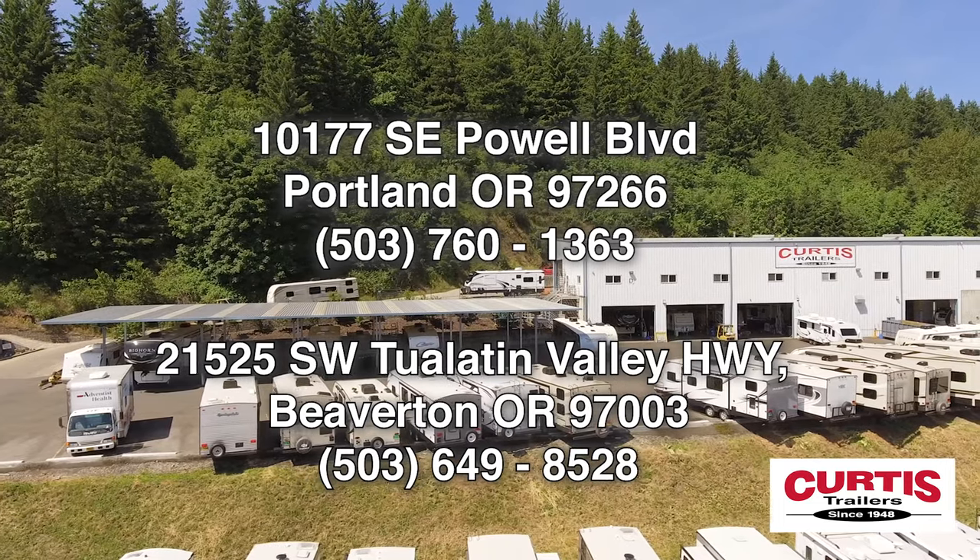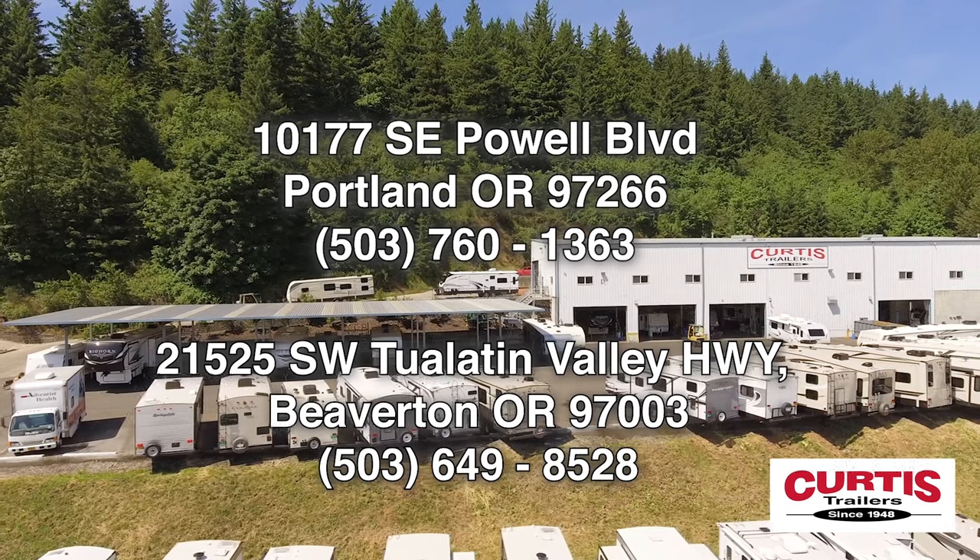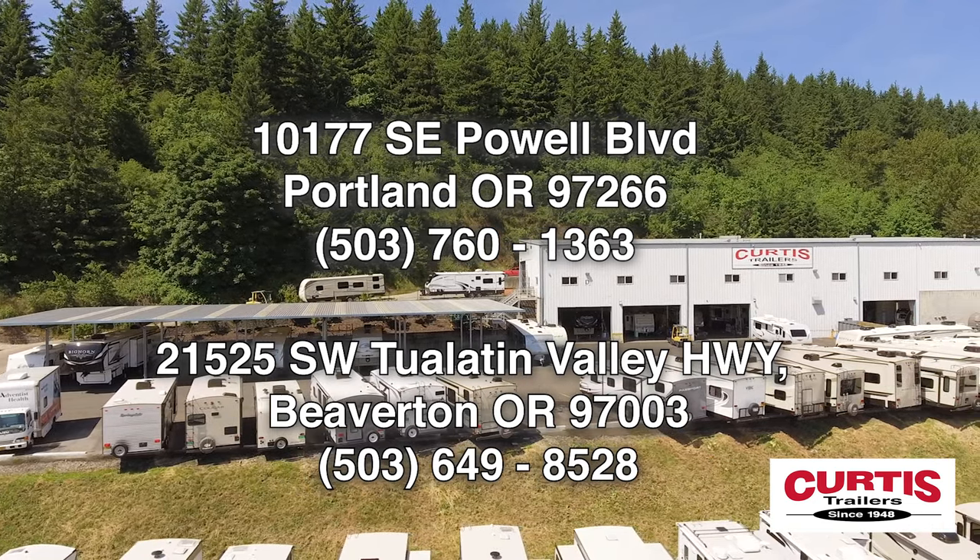Come see the Forest River IBEX 23BHEO today at Curtiss Trailers, where our business has been your vacation since 1948.